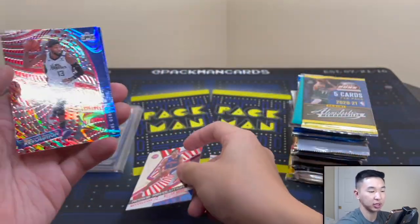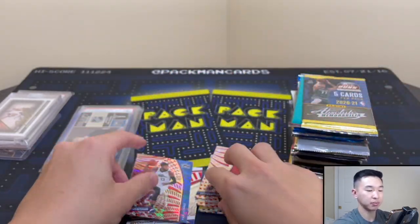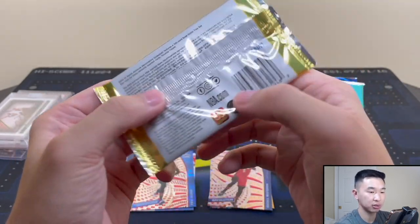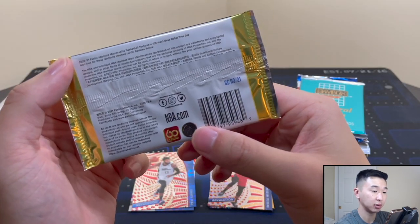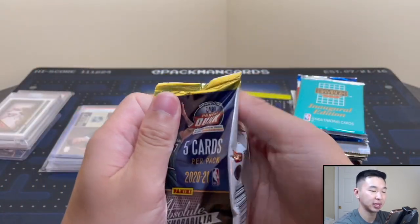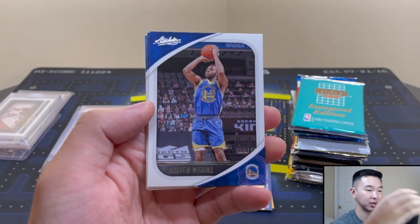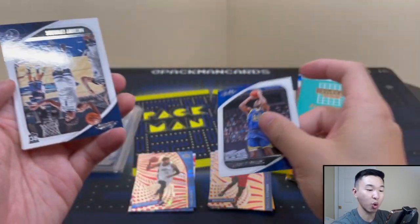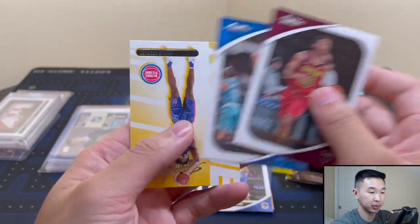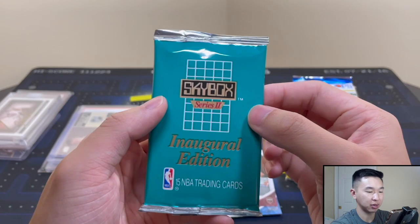Here's a Dollar Tree pack — you can find these at Dollar Tree for a dollar and they have yellow parallels. Andrew Wiggins and Anthony Edwards — love Ant, my guy — and then Isaiah Stewart. Solid pack.